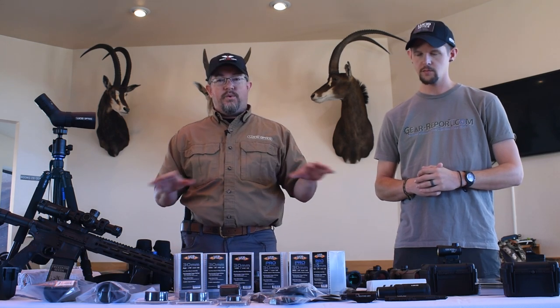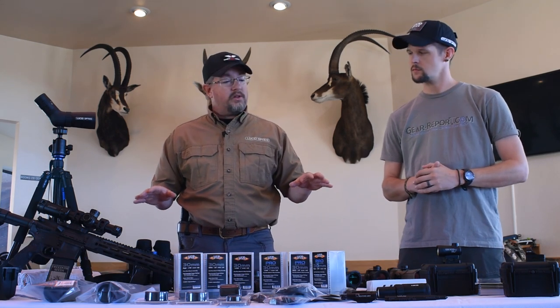Hi guys, Jason Wilson here with Lucid Optics. I'm standing here with the Gear Report guys, and I wanted to take a minute and show where we've gone today as far as the product line goes.